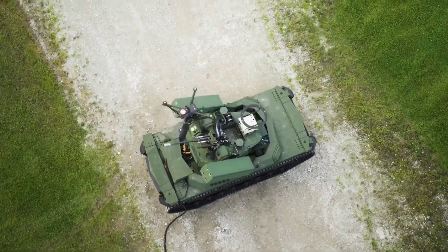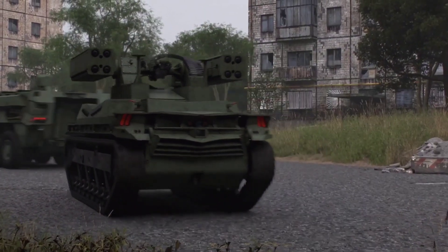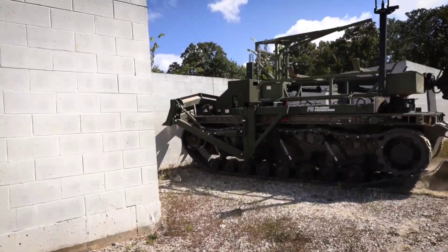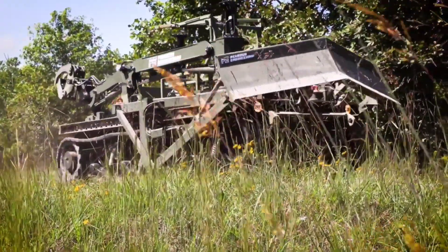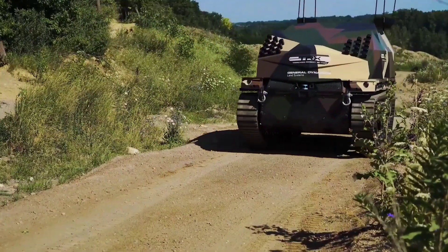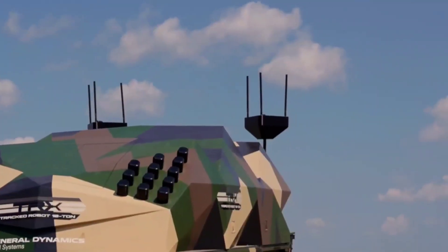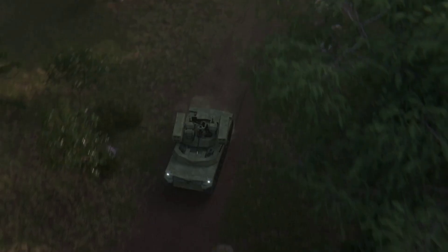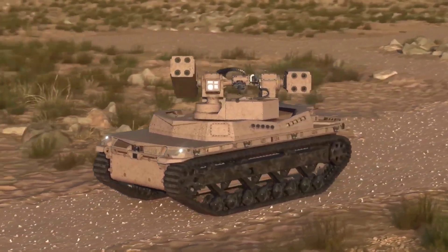From direct and indirect fire support to autonomous resupply, complex obstacle breaching, counter-UAS (CUAS), electronic warfare (EW), reconnaissance and beyond, this tracked robot stands ready to meet the dynamic challenges of modern warfare head-on. With its cutting-edge technology and unparalleled capabilities, the GDLS-TRX redefines the future of armoured warfare, ensuring superiority on the battlefield for those who command it.